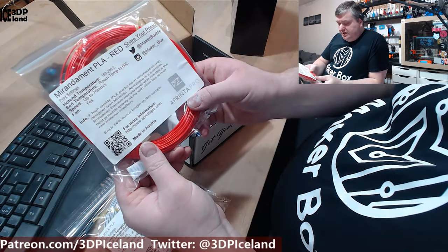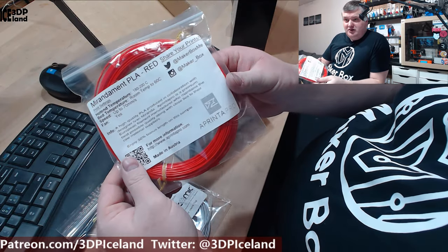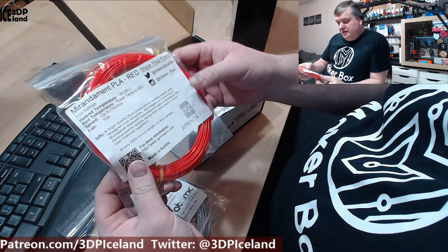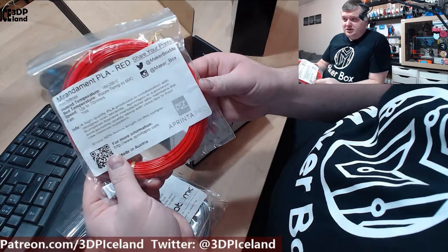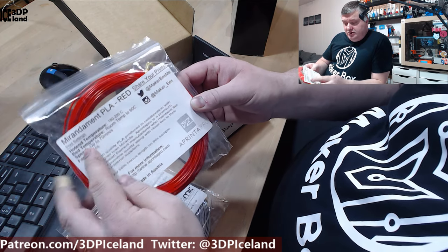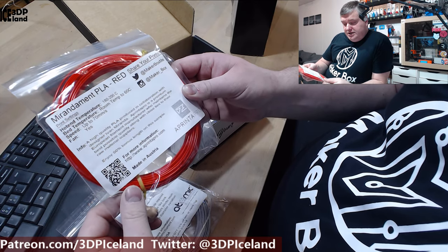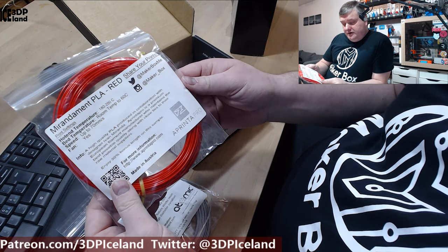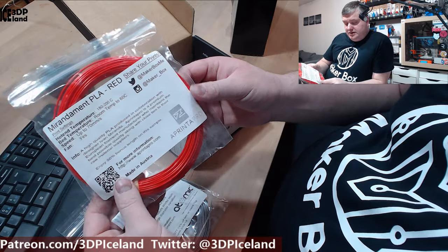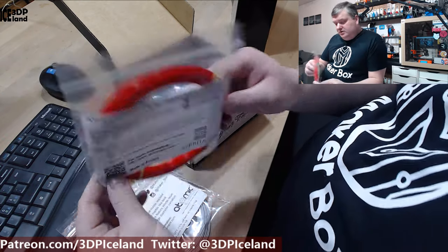The next one is from AprinterPro. This is the Ivan Miranda red — Miranda Mint PLA red. This is the same color that Ivan Miranda uses in his projects and I look forward to trying out this filament. He has been doing awesome projects. Ivan Miranda is doing crazy projects each week. It prints at 180 to 200°C, bed at room temperature to 60°C. High quality PLA produced in collaboration with designer Ivan Miranda. AprinterPro is a premium European filament manufacturer, and this is 50% extra length — quite a lot of filament in this sample. Made in Austria, website AprinterPro.com.